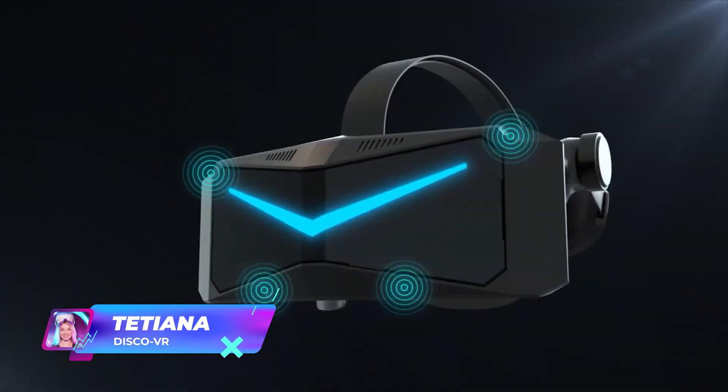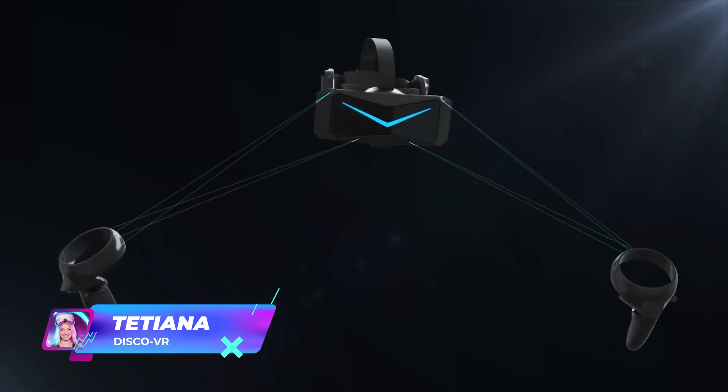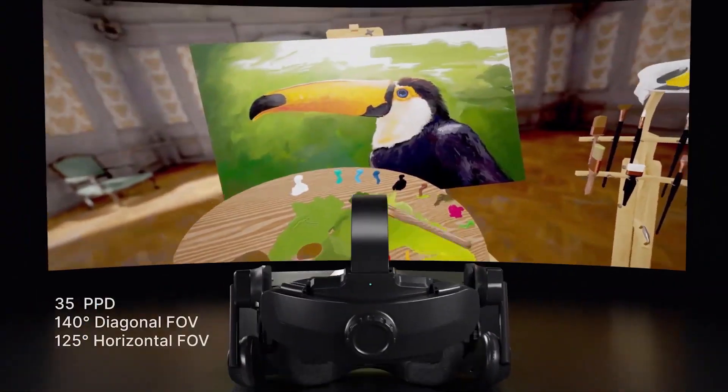Pimax is on fire! In their recent update, Pimax introduced quite a few highly anticipated additions to their brand new Pimax Crystal, the high-end PC VR gaming headset.